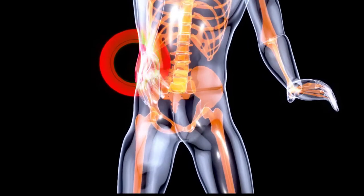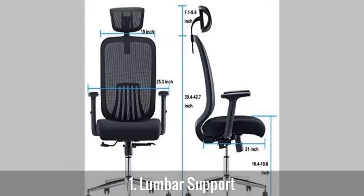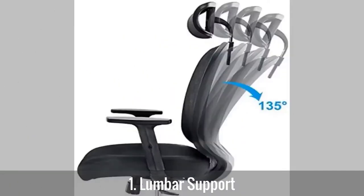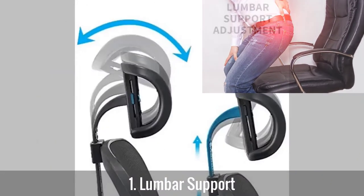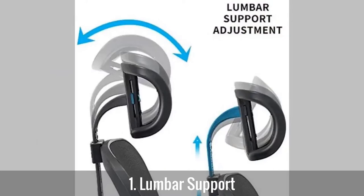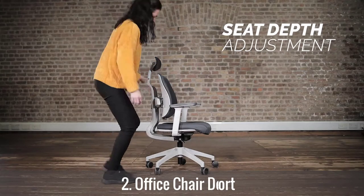Number one: lumbar support. The back needs support to withstand a prolonged period of sitting while working. It would be best to consider an office chair that provides lumbar support. A seat with lumbar support usually curves inwards to contour your lower back. The design helps to offer support to your back muscles. Ensure the office chair is adjustable to help position the lumbar support in the right location, making you feel comfortable and preventing slouching.